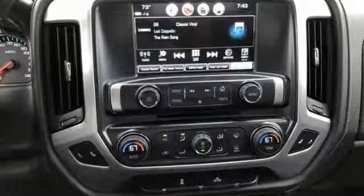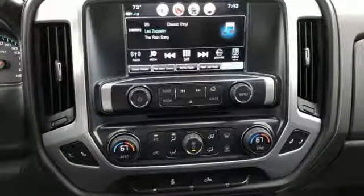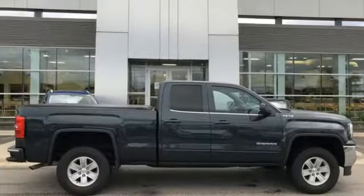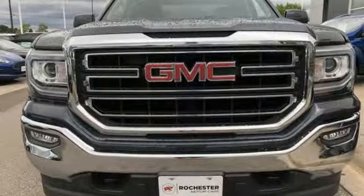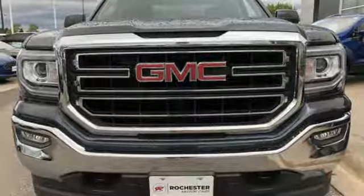New Car Test Drive mentions the lockable floor console is large enough to hold a picnic lunch for a family of four. GMC — professional grade vehicles suited to fit your needs. Driving is believing. Test drive it today.